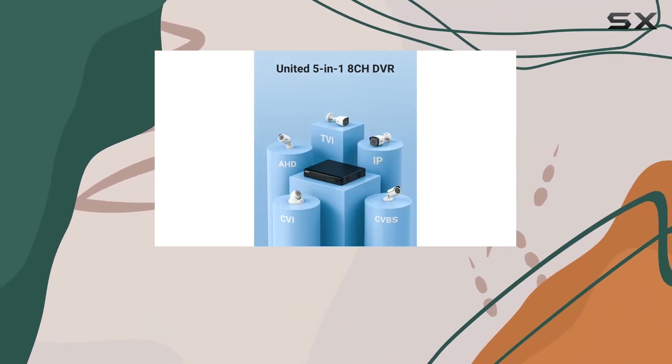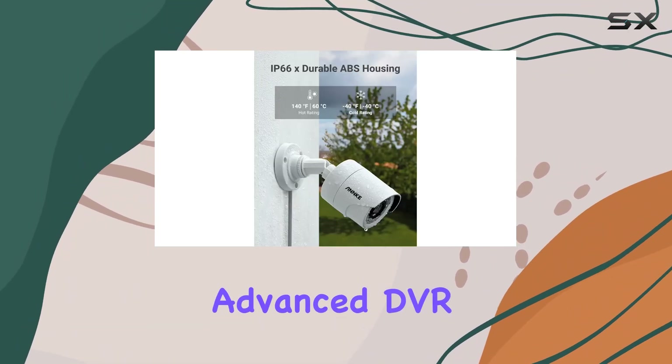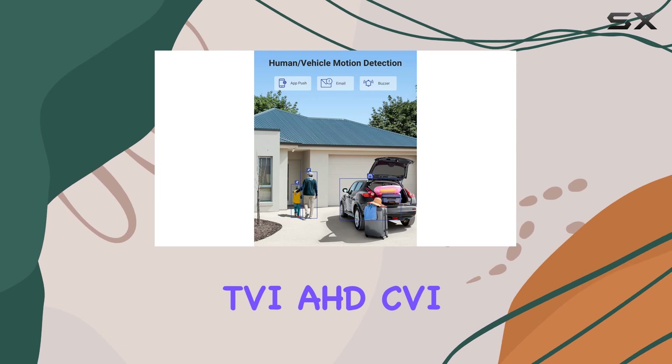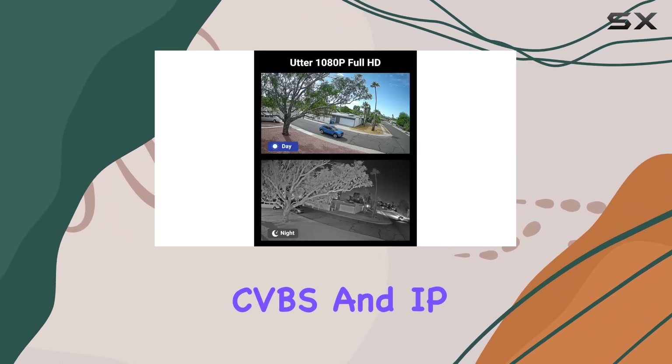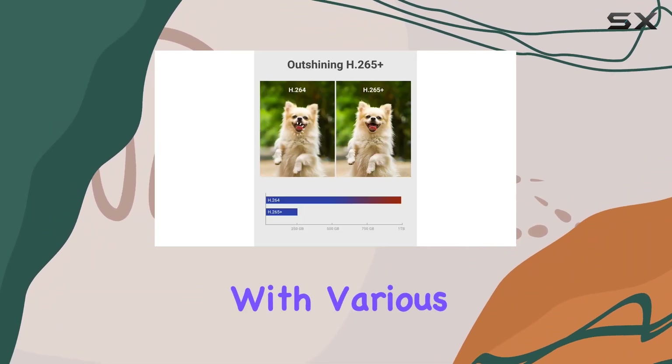This comprehensive package offers exceptional protection with its high-resolution cameras and advanced DVR capabilities. The 8-channel DVR supports TVI, AHD, CVI, CVBS, and IP cameras, providing versatility and compatibility with various camera types.